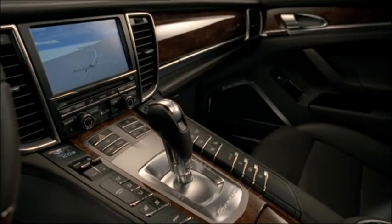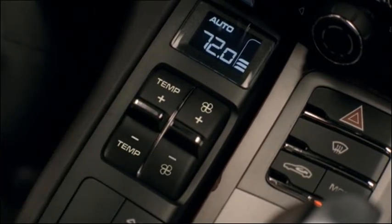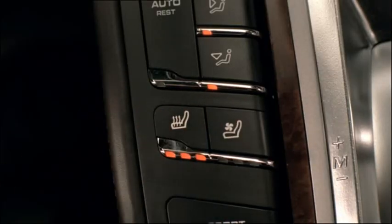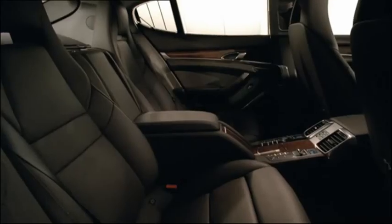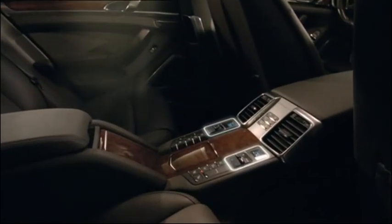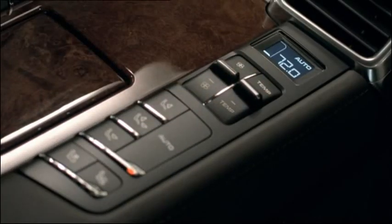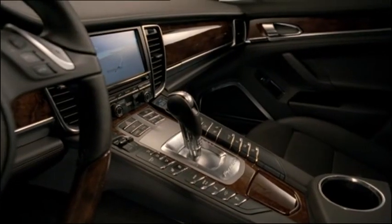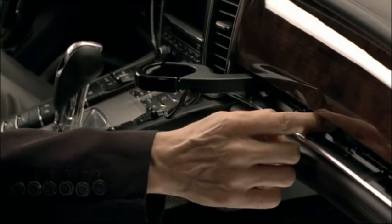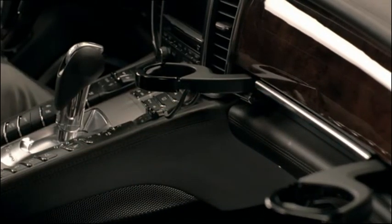The center console contains the controls for manually setting temperature, fan speed, air volume, air distribution, seat heating, and seat ventilation. The rear seat passengers will find buttons on the center console for adjusting the four-zone climate control system independently for the rear. Feeling thirsty? Your drink can be conveniently located by depressing the panel above the glove box and folding out one or both cup holders. Then close the panel again so that the cup holder cannot move accidentally during the journey.